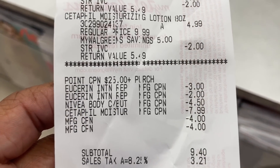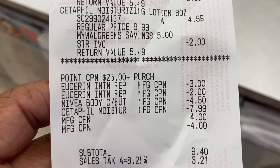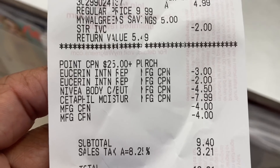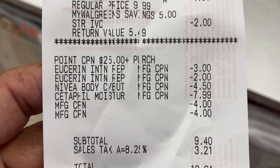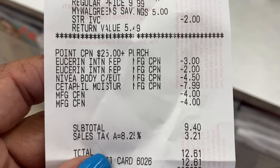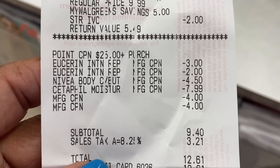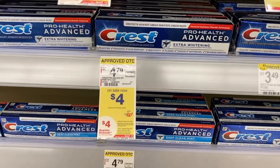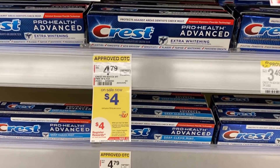Look at my receipt — I was under the impression that buy one get one free, the max value would be $9.99, but the max value being taken off at Walgreens is $7.99. Just keep that in mind when you do your math — my math was a couple bucks off because it's only taking off $7.99. And of course we have our Crest deal, priced at $4.